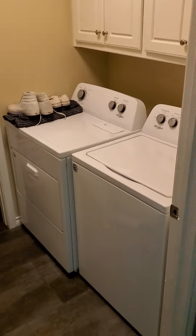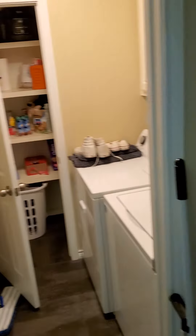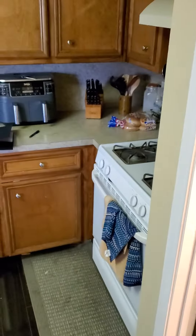The laundry room is here off the kitchen, you've got a big pantry here, and the garage is over there. This house was built in 2004 so it's pretty modern.